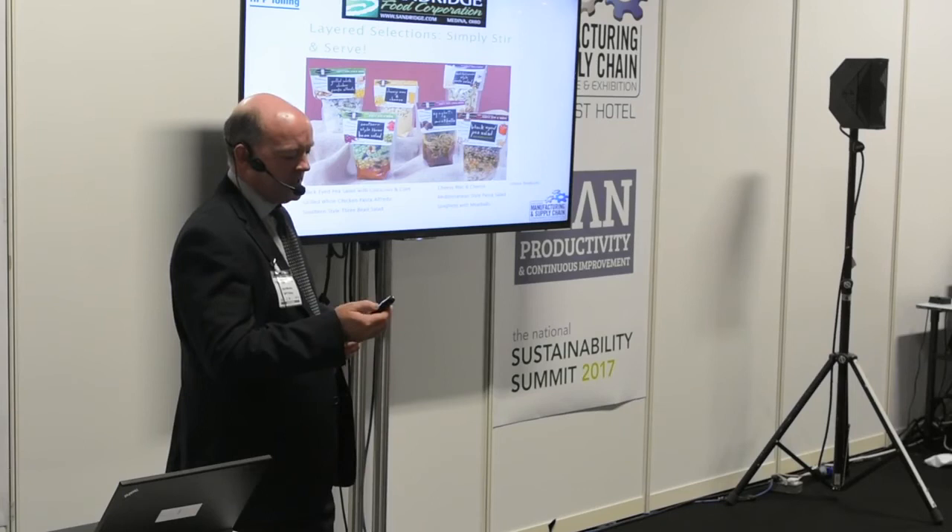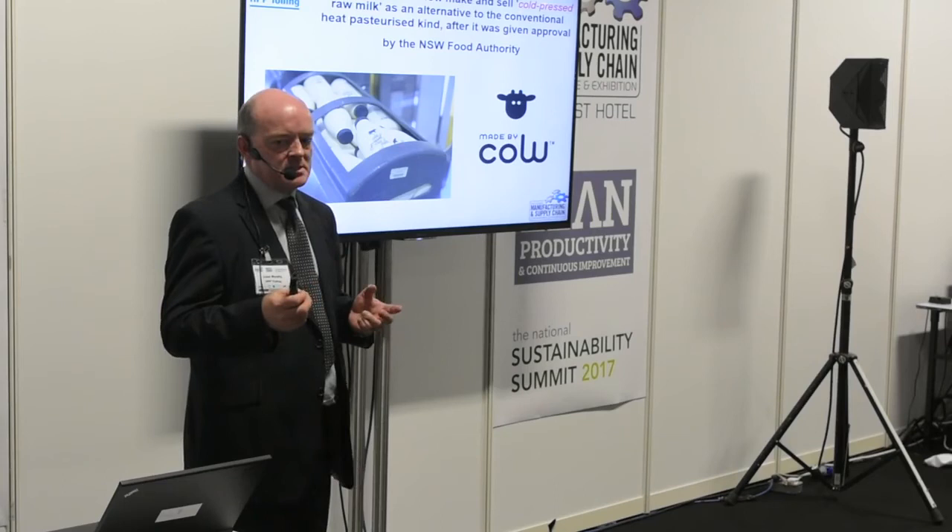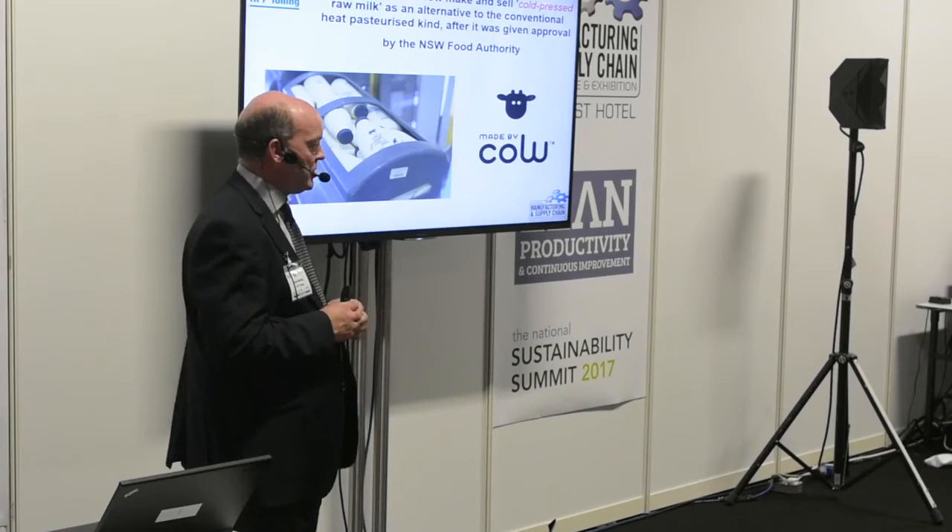This is a milk product launched in Australia called Made by Cow. It's raw milk taken from a cow, bottled, and put through the HPP process — no further processing, no homogenisation, nothing. It's as close as you get to raw milk in any product, and it achieves a 22-day shelf life with HPP.